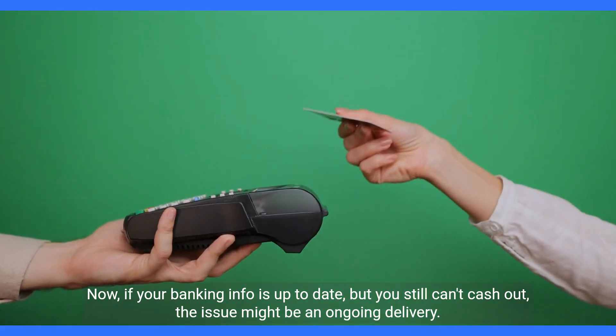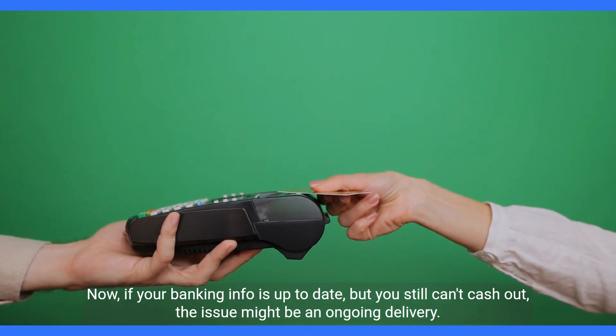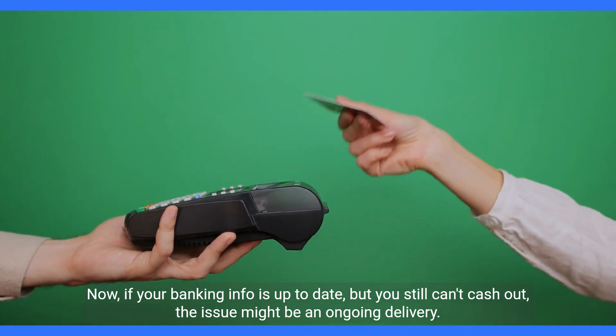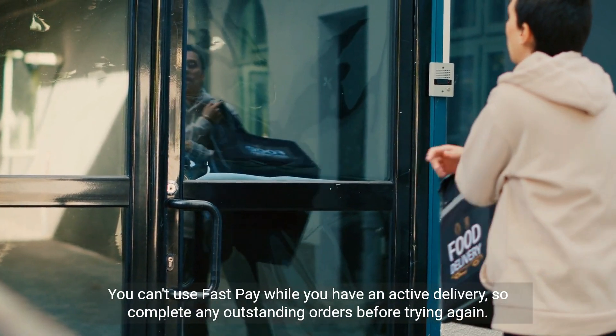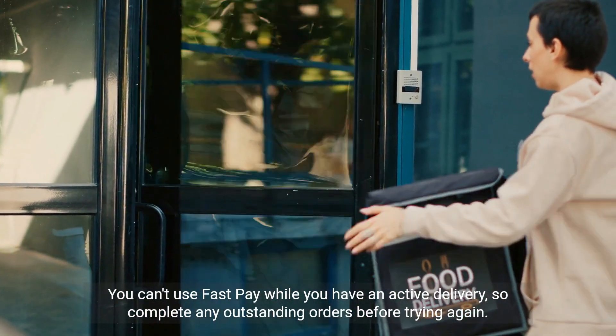Now if your banking info is up to date but you still can't cash out, the issue might be an ongoing delivery. You can't use FastPay while you have an active delivery, so complete any outstanding orders before trying again.